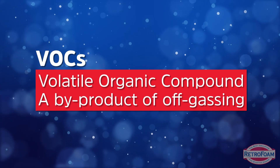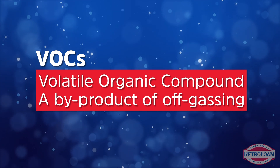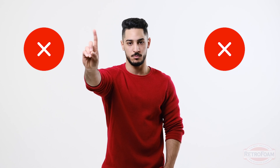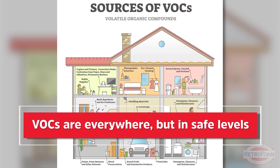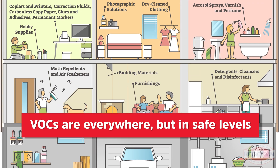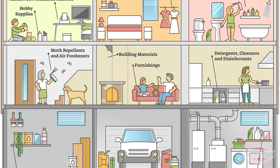VOCs are a byproduct of off-gassing. VOC stands for volatile organic compound — a very scary sounding name. That can be a red flag term to a lot of people because they instantly think carcinogenic, terrible, and toxic — and it oftentimes can be. But the types of VOCs and the amount of VOCs are crucial, because we have to understand and accept that VOCs are everywhere in the world. You, right now watching this, wherever you are, are surrounded by VOCs. They're just at a safe level.